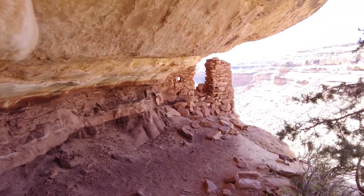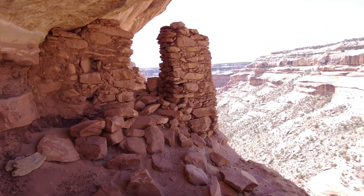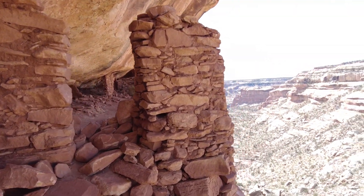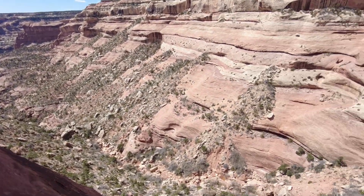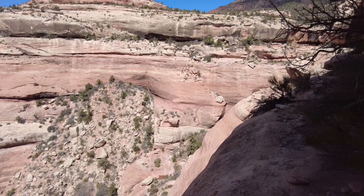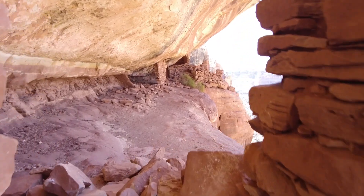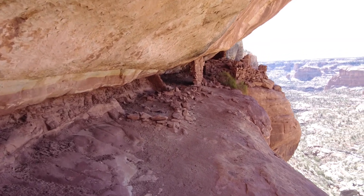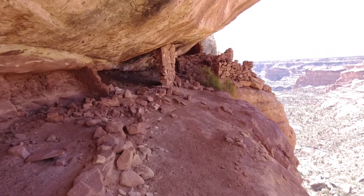Welcome to Moab Adventure Condo. Today I'm going to tell you about an excellent hike I had to the Lewis Lodge ruins. The Lewis Lodge is located on the side canyon of Arch Canyon, and we were camping in the area so we decided to take our UTV up to this area and check out the ruin for ourselves.